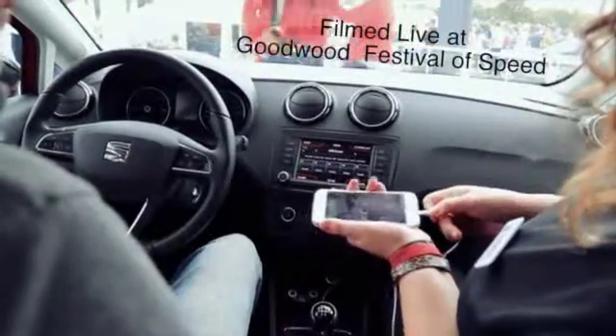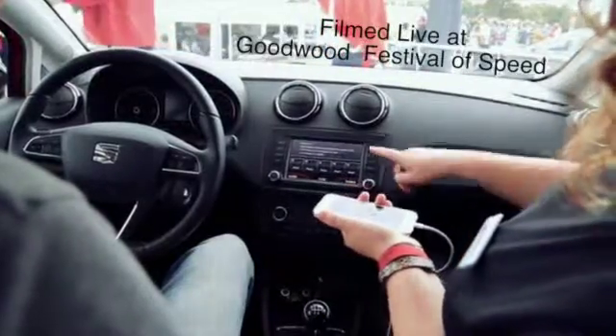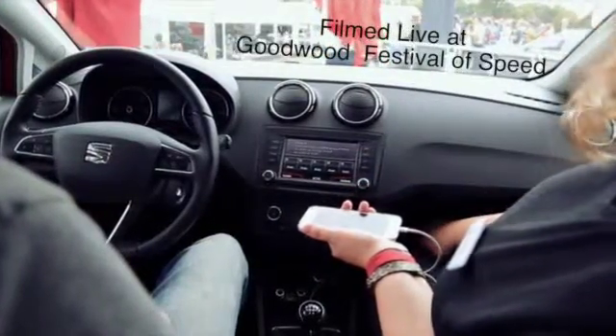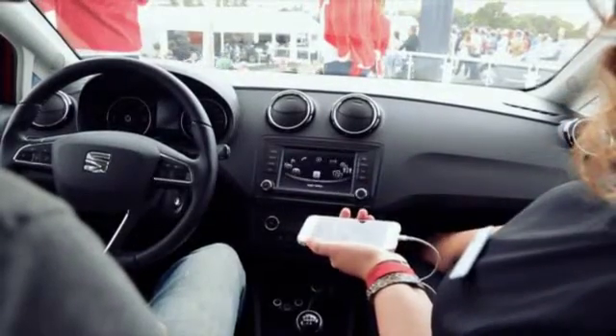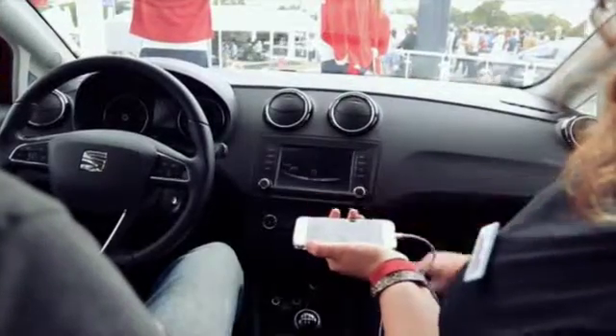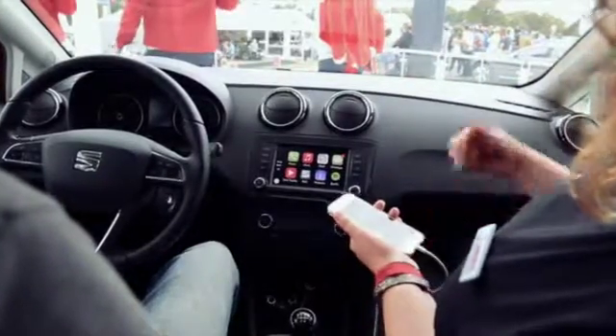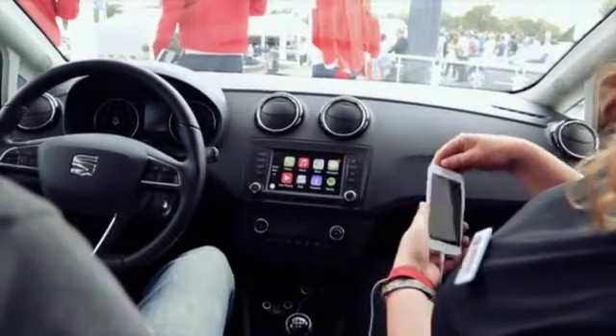The first thing we do is plug in the iPhone and it will recognise that you've plugged in the phone. Press menu, it takes you to the main menu where it recognises that it's an app. Tap the icon and then it pulls through the apps that are on the phone that are available to be used.